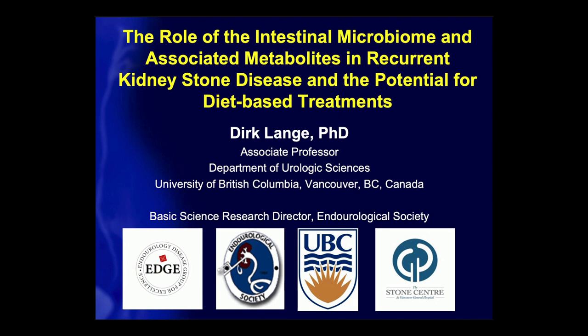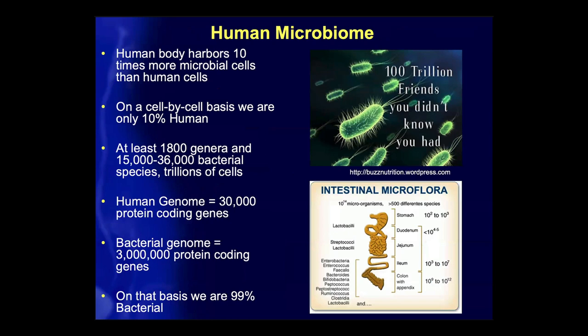Today I'll tell you all a little bit about what we've been working on in terms of the role of the intestinal microbiome and associated metabolites in kidney stone disease. We've all heard about the microbiome by now, I'm sure.